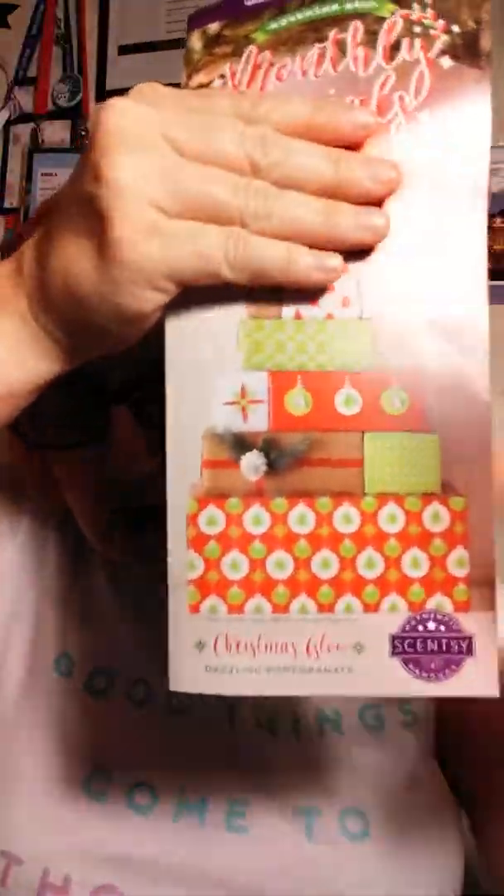So let me show you — I can't believe October is almost over — but this one is for November 2017, and I'll give you a little sneaky peeky of the cover of the flyer. Yep, that's right, it's for Christmas, so you can order it and have it in time for the holidays. It can make your house look all pretty and smell good, and all that good stuff.